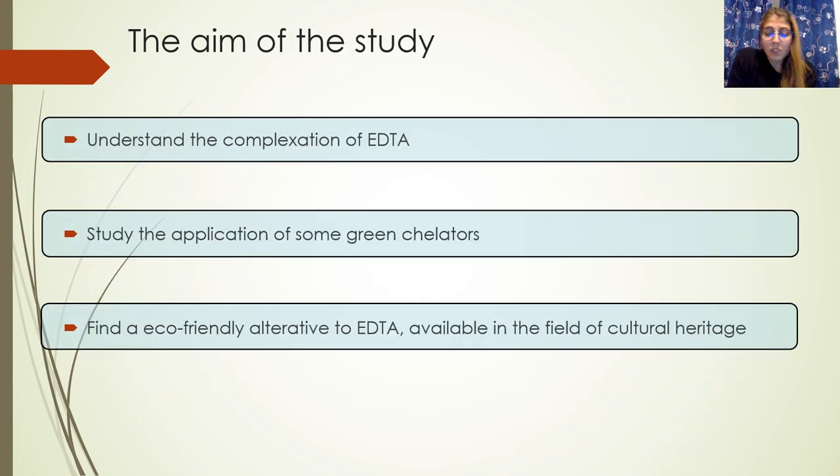The most common chelator used for cleaning copper and bronze is EDTA, ethylenediamine tetraacetic acid. It is a chelator that is poorly biodegradable and particularly resistant to water purification, so it has a negative impact on the environment.